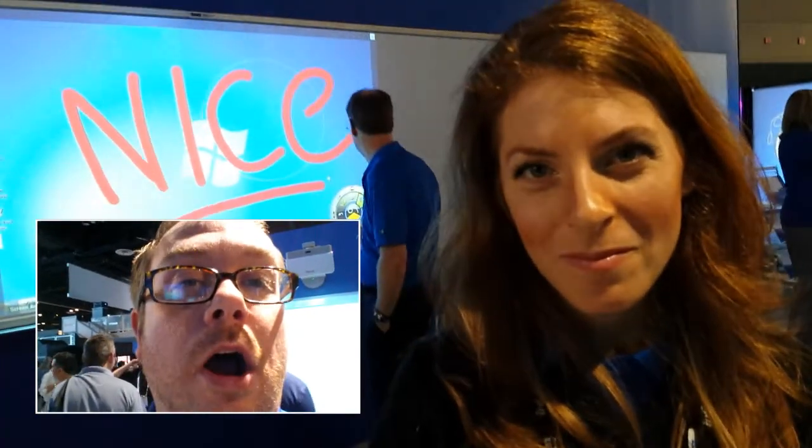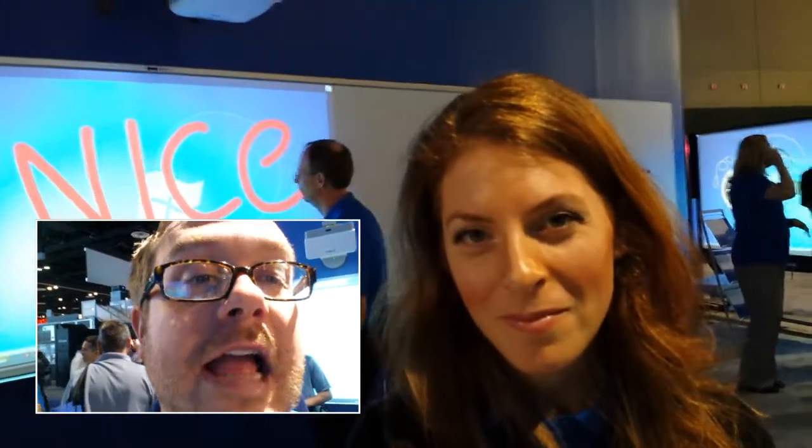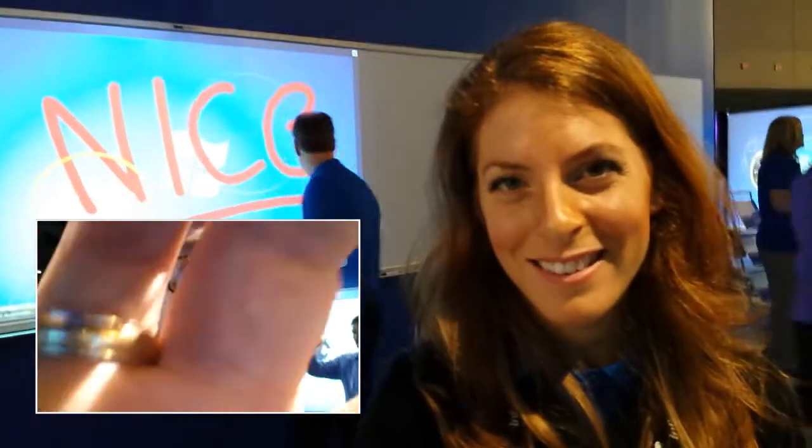Hi, Kyle Davis here again at Infocom 2013. We are at the Daylight booth with Melissa Roan, the Senior Marketing Manager at Daylight. She's going to tell us about one of their awesome new products here at Daylight. So Melissa, what do you got?